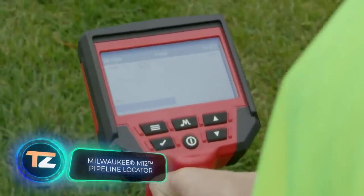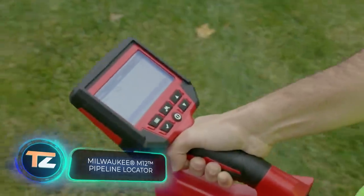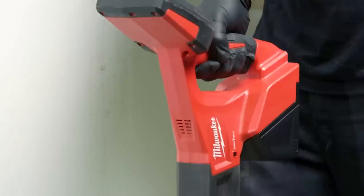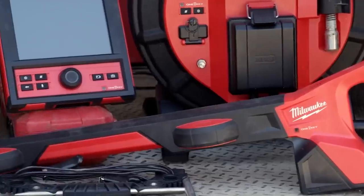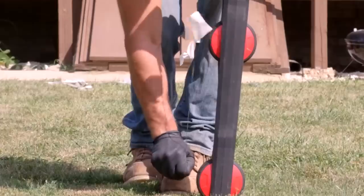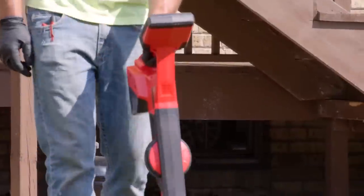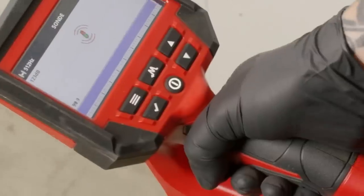Another pressing task is sewer maintenance, and since the Mario Brothers only operate in the virtual world, real-world issues are handled by professionals using this system. The process is simple — a cable with a probe, visible on the locator, is inserted into the pipe. It's just like playing a video game: all you need to do is follow arrows on the screen.